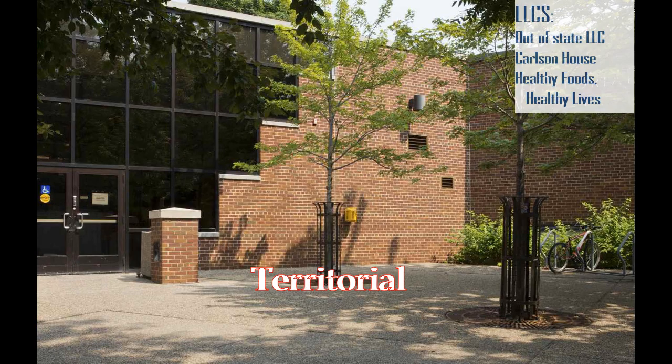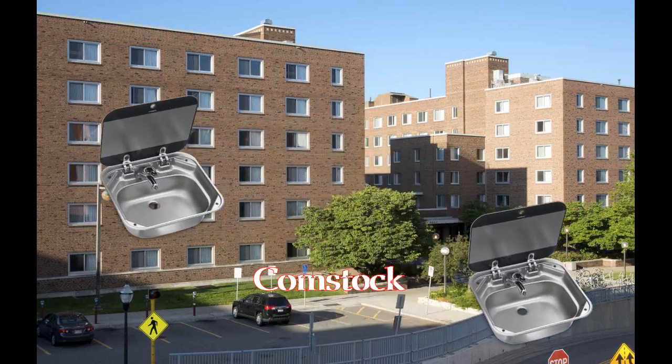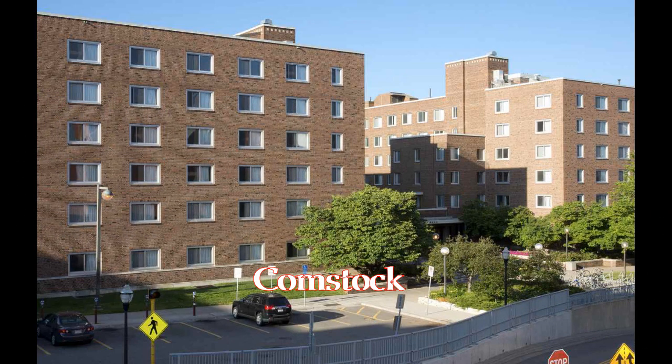Territorial is not great for studying, probably, but oh well. Then there's Comstock, which is kind of tucked away and easy to miss, but also probably has the best location on campus. Every room has one sink per inhabitant, which is very awesome, although they do still have communal bathrooms, which is less awesome.